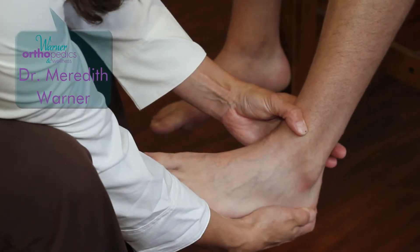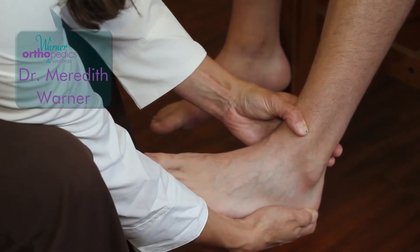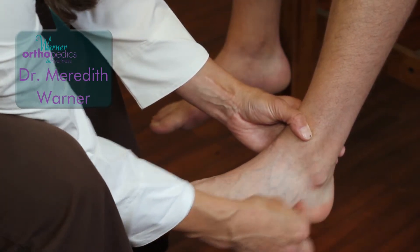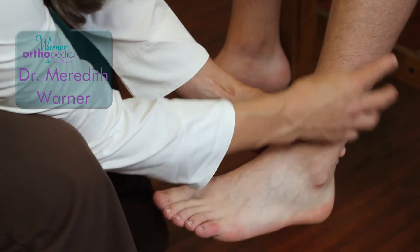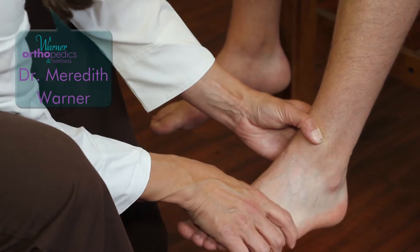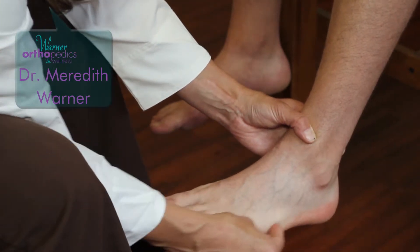Another common injury that occurs mostly in basketball players with an inversion moment applied to the foot is called a Jones fracture. That's where the peroneal tendon — a long tendon that attaches these muscles to this bone and lets you control your foot — will actually fracture off its bony connection at the base of the fifth metatarsal.